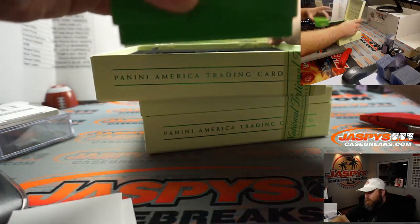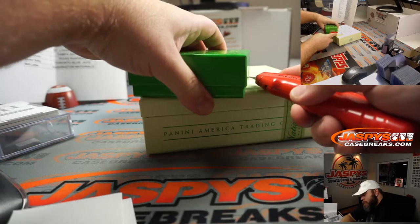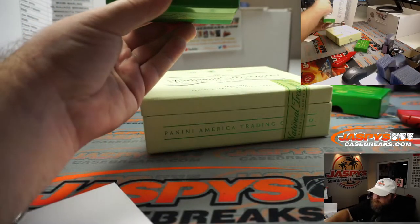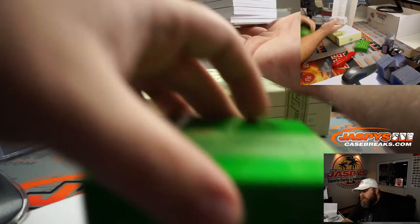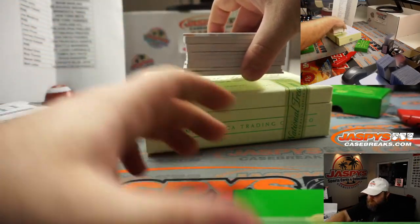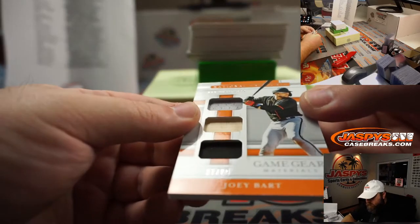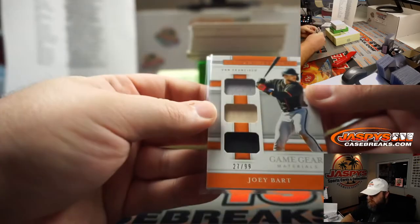Last box and it's another thick one. It's a regular booklet — maybe just a bunch of thick cards again. First up, Joey Bart, 27 out of 99, prospect for the San Francisco Giants, Zachary Kvoris, Triple Relic.